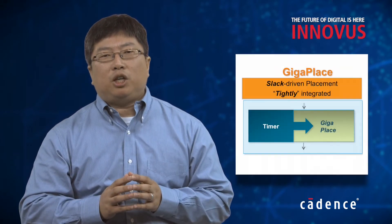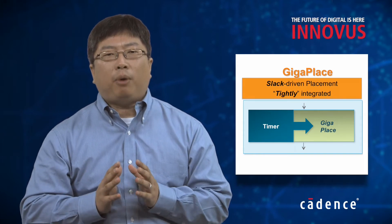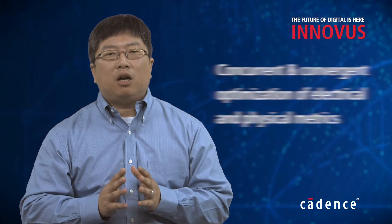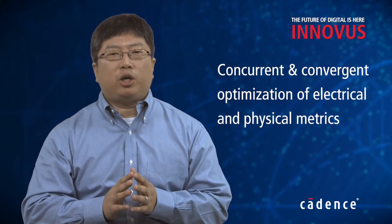The GigaPlace engine also directly integrates the mathematical model of the timing and power optimization engines in Inovus. This enables concurrent and convergent optimization of electrical and physical metrics.